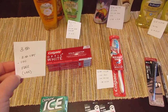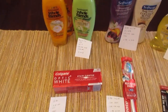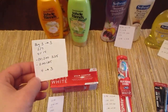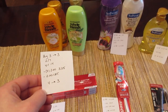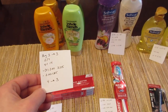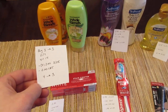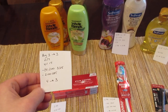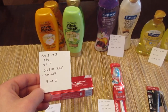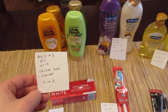Just be aware — mine did not take off the $2.50. The Garnier Whole Blends: buy three and you get $3 back. They're two for $7, so you'll want to buy four of them, because if you only buy one they end up being $5 each. Four for $14 — I had four of the $2 coupons from today's insert and also a $2 CVS coupon for shampoo and conditioner, so I paid $4 and got back $3.